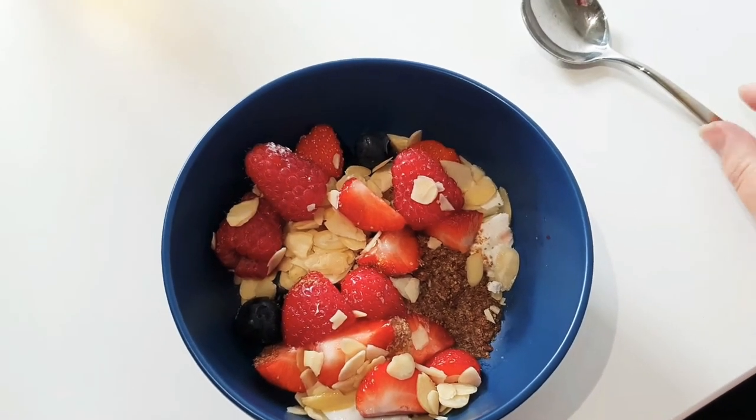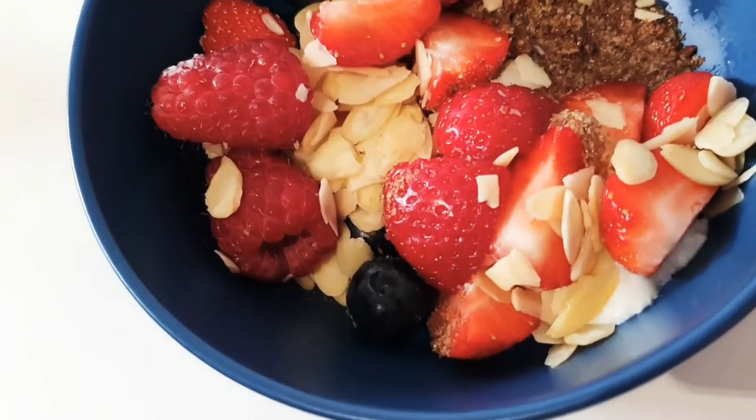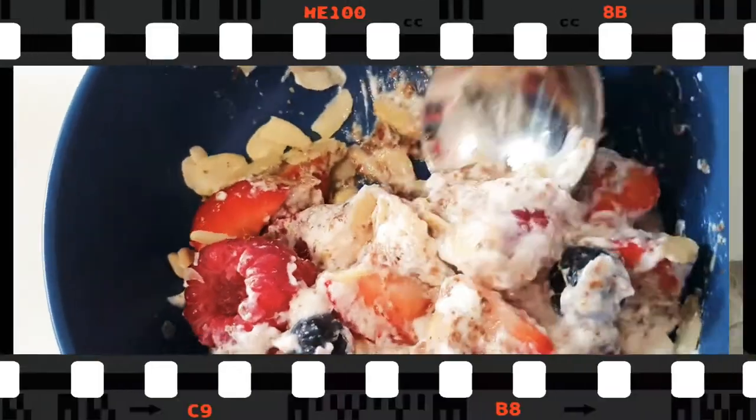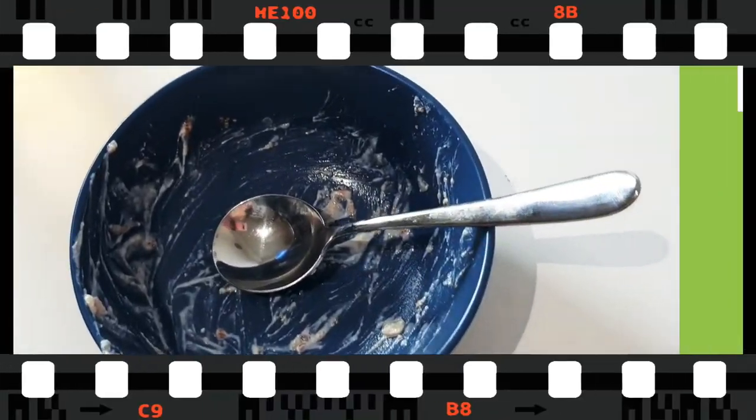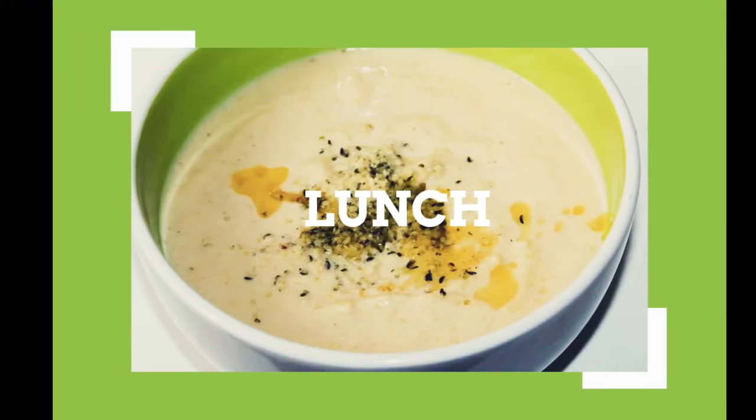No cooking, not much effort, but super delicious. Even my kids really love it. Sometimes I add chia seeds or hemp seeds, but you really can't go wrong with it — everybody loves it. It's a tiny bit of an awkward situation eating in front of camera, but it's morning! And here comes my lunch preparation.